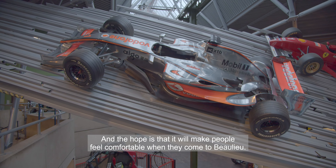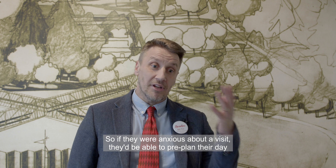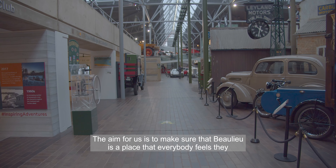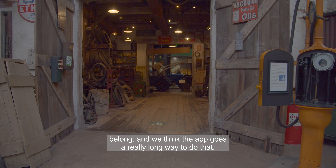The hope is that it will make people feel comfortable when they come to Beaulieu. If they were anxious about a visit, they'd be able to pre-plan their day and then when they arrive, they feel much more comfortable. The aim for us is to make sure that Beaulieu is a place that everybody feels they belong, and we think the app goes a really long way to do that.